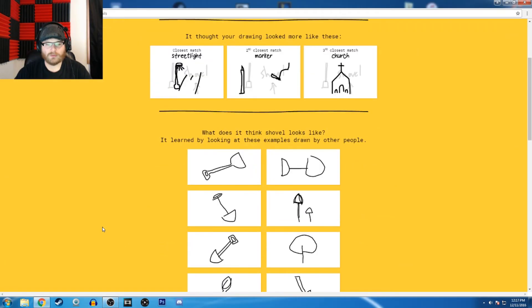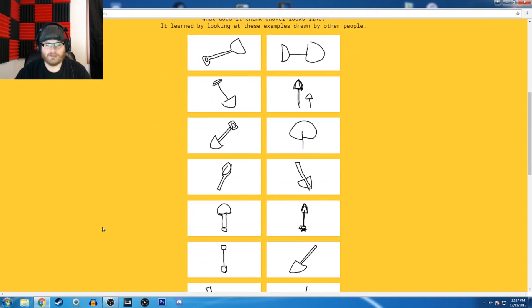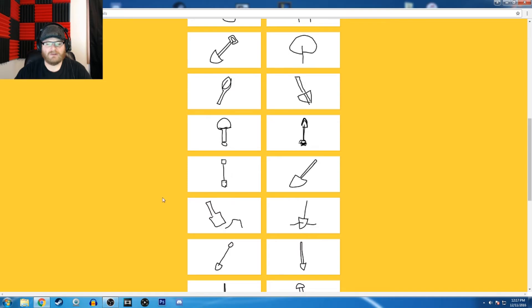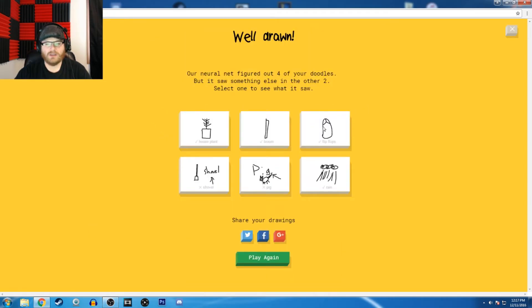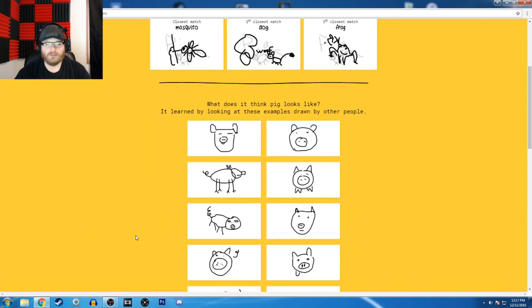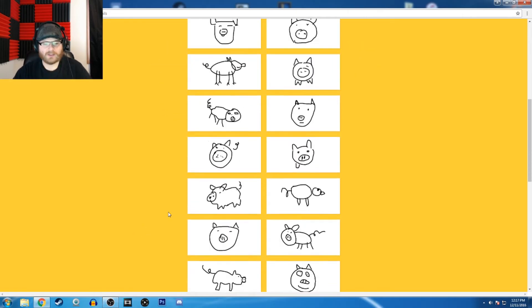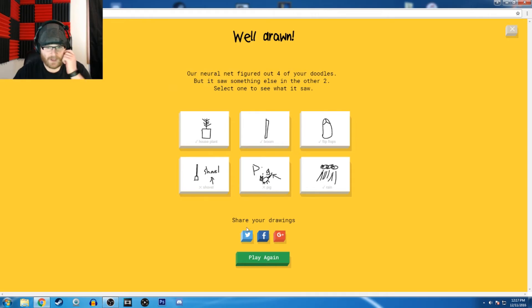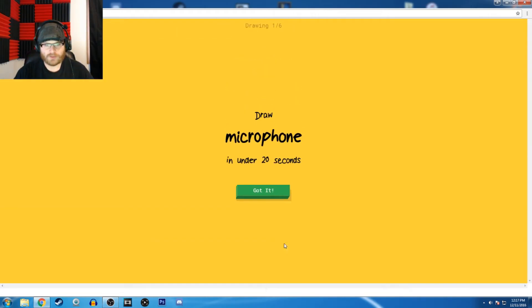How did you not know shovel? I mean — that's kind of what I was doing. Sillies. And then pig — how did you not know pig? The squiggly tail and everything. Alright, try it again — play some game.